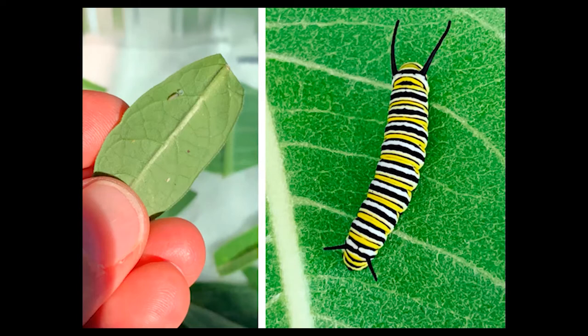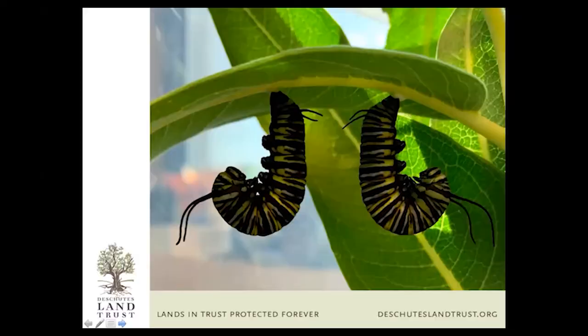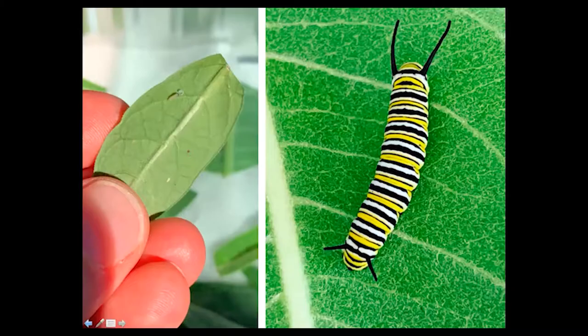They basically just eat nonstop for two weeks straight, and they do a lot of pooping too. As they go through that process, they go through what are called different instar stages. As it's growing at this amazing rate, its skin starts to get really tight. It'll munch, grow, skin gets tight, shed that skin — and it often eats the shed — then continues growing. For the monarch, it goes through that five times, so they have five instar stages.